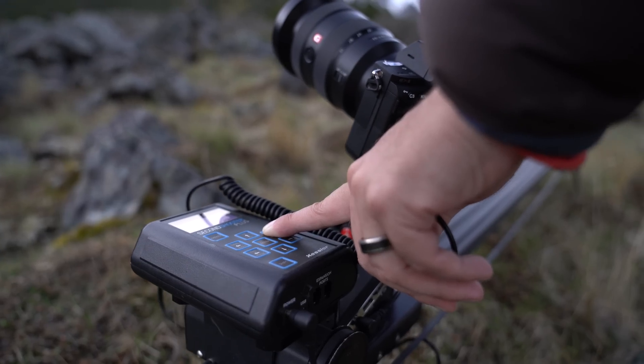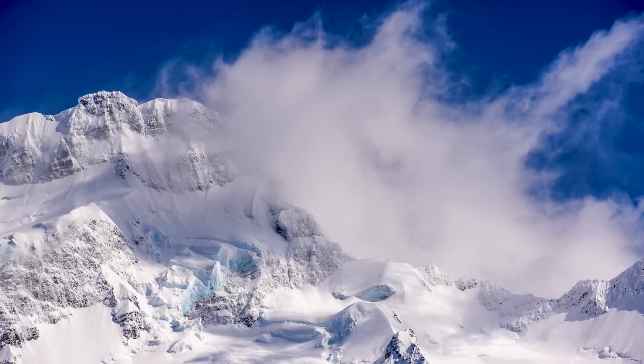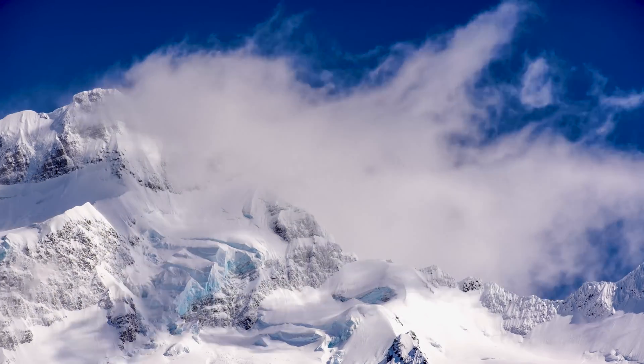Using the a7R III out in New Zealand, it was really a robust system to use, especially with our time-lapse setup. We were using a six-foot slider with a motion control head, so it allowed us to do three-axis motion control moves. It's not just for time-lapse photography — it's also for video and photo together.